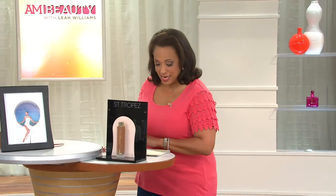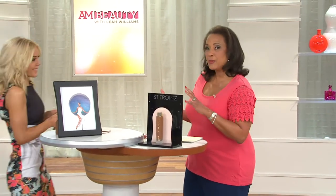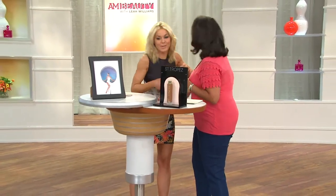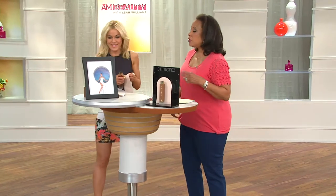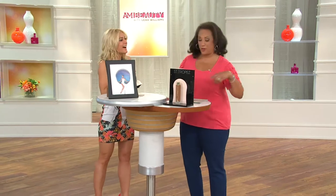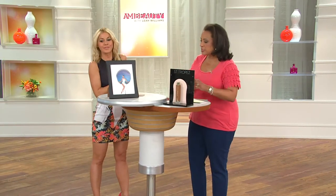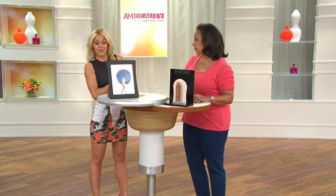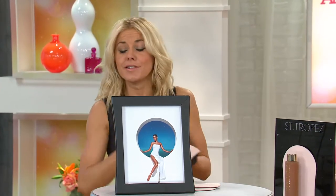Let me introduce you to the expert who's here to tell us all about it — Sophie Evans. She is a tanning expert and she's worked with lots of celebrities. Let's start with San Tropez, because it's certainly a leader when it comes to gorgeous self-tanner. We've been around quite a long time. I've been with the brand now for 16 years.